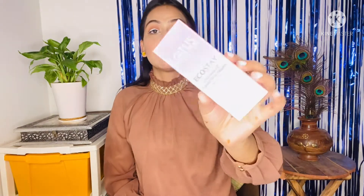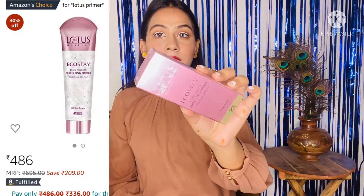The next product is this primer from the brand Lotus. I needed a primer for a first impression video on makeup products, so I got this one. It claims to mattify your skin, is oil-free, suitable for all skin types, and 100% vegan. I got a very good discount on it, which is why I purchased it. Don't miss this sale — there are good offers on makeup, jewelry, and clothing, up to 70% off from great brands.